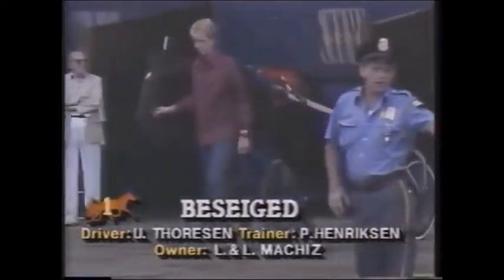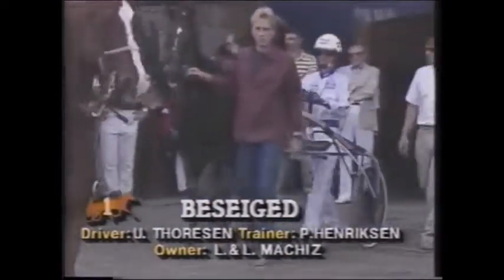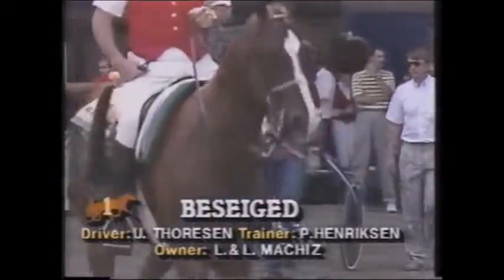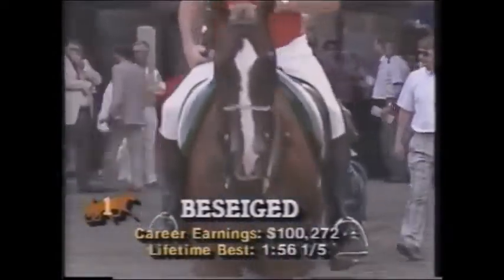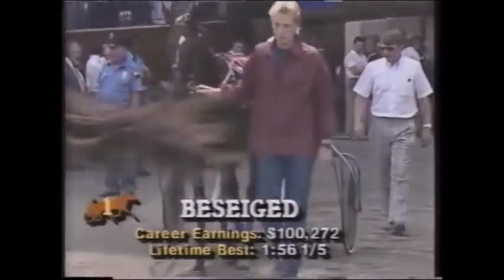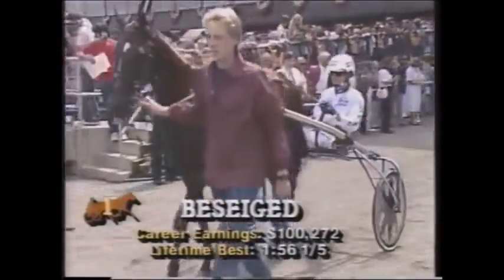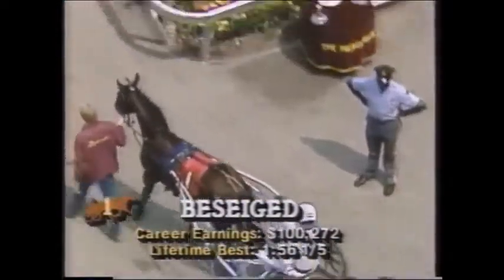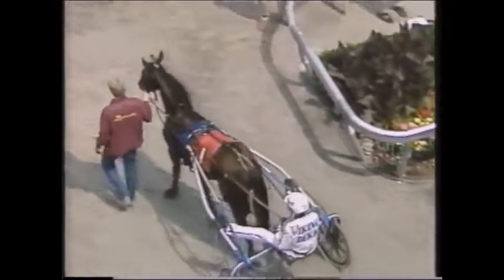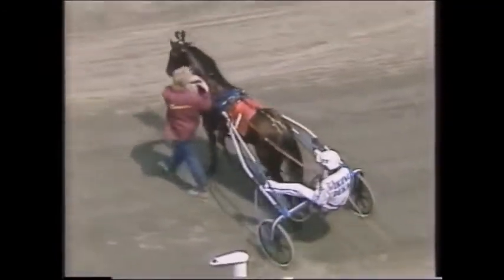There's number one, Besieged. The driver is almost as big a story as the horse — Ulf Thorsen. He's the driver that won the Hambletonian last year aboard Nuclear Cosmos. Besieged draws the rail today with Ulf in the bike. He could be very dangerous; he was a winner of the division of the Beacon Course Trot at the Meadowlands, taking a lifetime mark of 156-1.